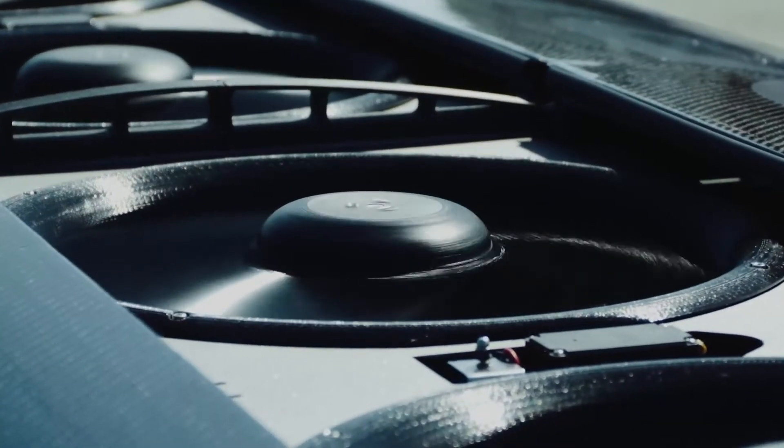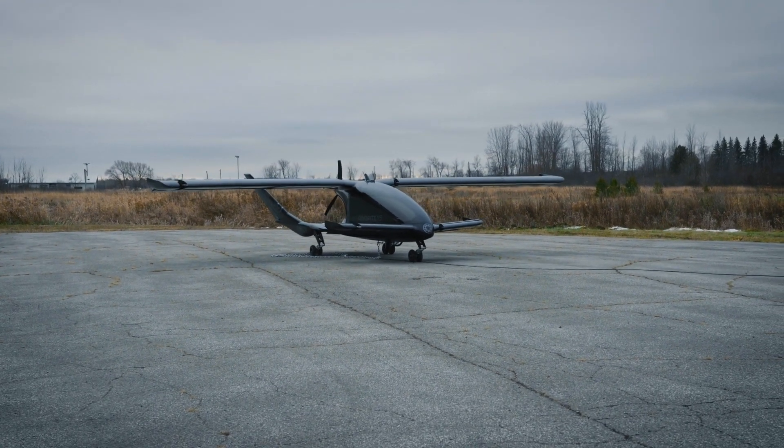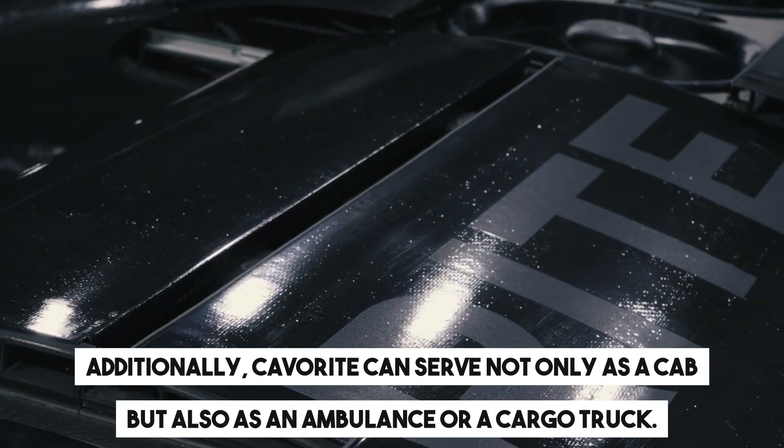Although Cavourite is still a prototype, the makers have already presented it to investors to kick-start production. Additionally, Cavourite can serve not only as a cab but also as an ambulance or a cargo truck.